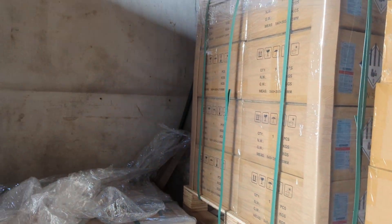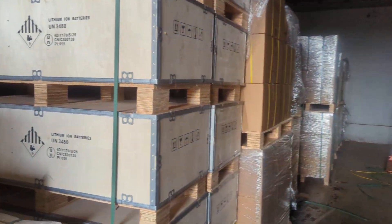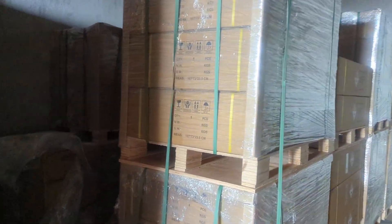We have all these here. This is the 314 amp lithium battery — that's how it looks. These are the ones most of my customers buy. And yeah, the five kilowatt batteries are here too.